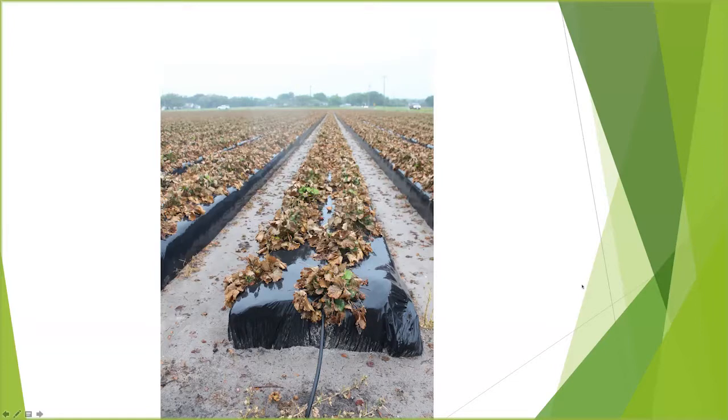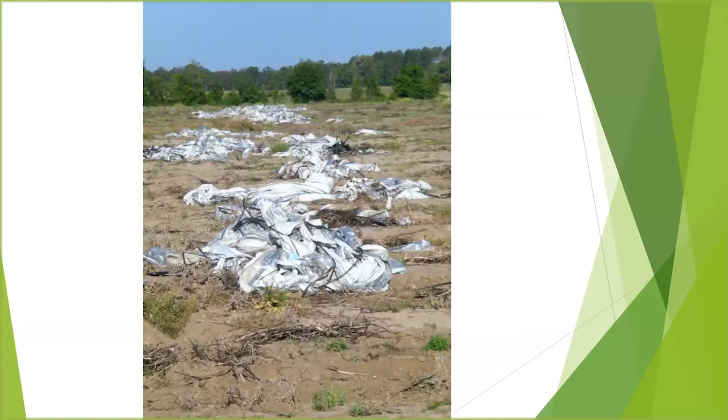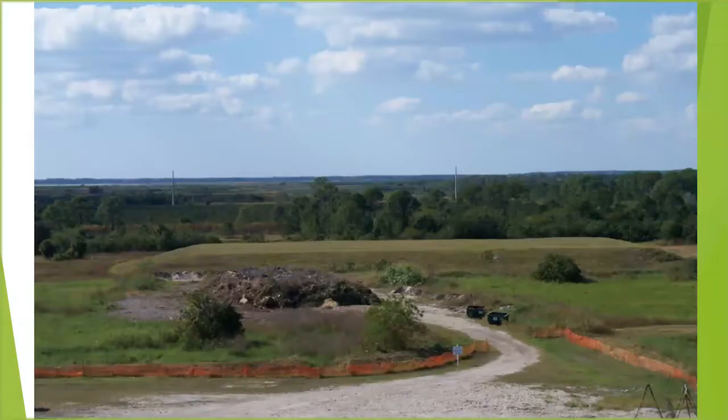It's managed in a number of different ways. The film is typically removed by hand — as you can see in this slide, a worker is pulling the film by hand. At that point they'll either drop it straight back down or pile it up in little piles, and from there it is then either landfilled.